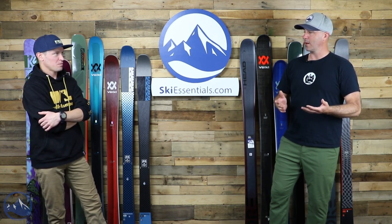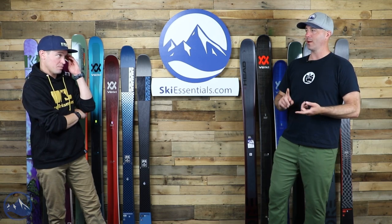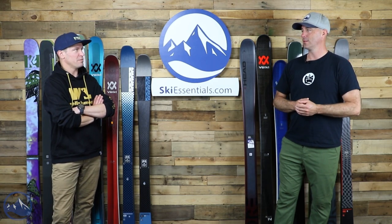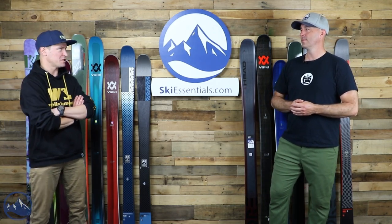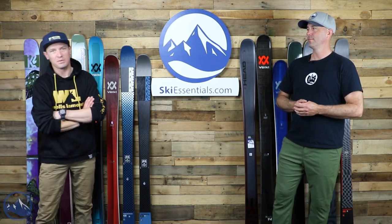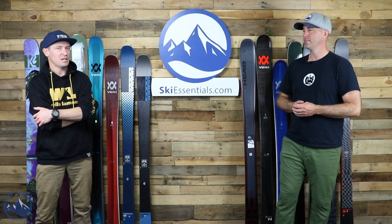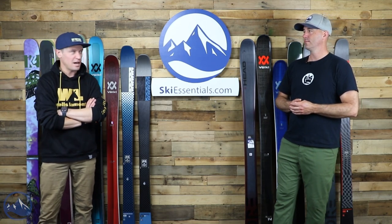Basically we chose them based on what we thought was a good deal. These are skis that if I see on the website in the right quantity and size, I'm calling friends and family. This is the deal — if you're looking for skis, these are it. Bob and I have personally picked out the skis we would recommend as a really good ski at a really good price.